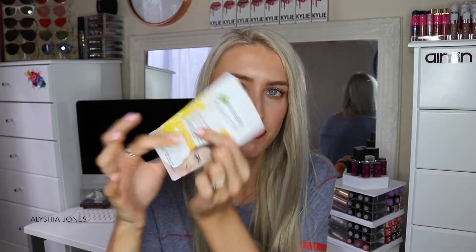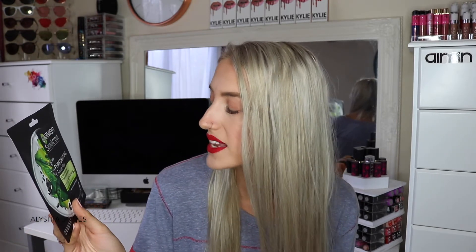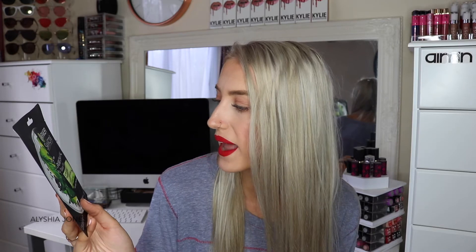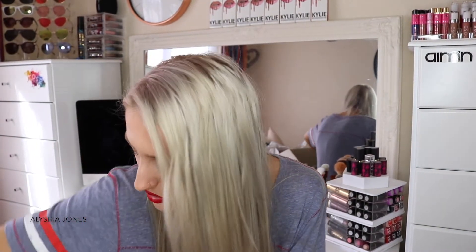The next things are from Garnier — they've provided us with some masks, which is awesome because I love a good mask. They gave us the Garnier SkinActive Juicy Peel Mask with lemon and smoothing actives — it's like a cream formula, not a full sheet mask. The next one is the Garnier SkinActive Pure Charcoal Tissue Mask, which is ultra-hydrating and pore-refining, enriched with black algae. You leave it on for 15 minutes — it's a full face mask and I'm excited to try it.